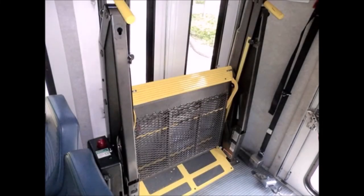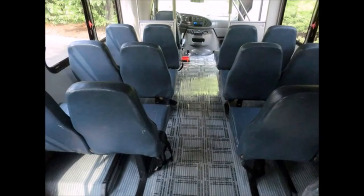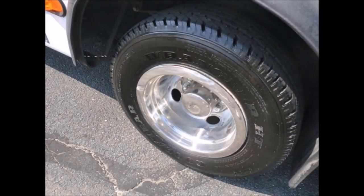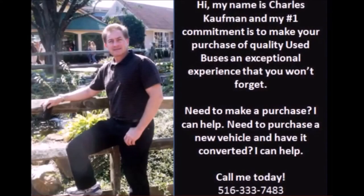All accessories including the lift are in proper working order, including the front and rear air conditioning. The bus features smooth gray transit rubber flooring, and the tires with mud flaps are in very good to excellent condition, with dual rear wheels. For more information on this used bus for sale, call Charlie at 516-333-3374 or visit us at www.getanybus.com.